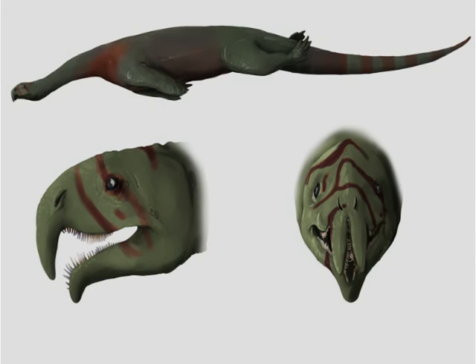One of the weirdest discoveries of 2014, or indeed even all of paleontological history, was the early marine reptile Atopodentatus. Its name, meaning roughly 'strange teeth,' is definitely an understatement. This creature's bizarre-looking mouth would have been used to filter sediment in search of food, making it a strange reptilian cross between a flamingo and a seal.